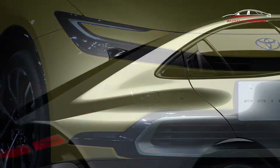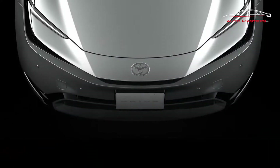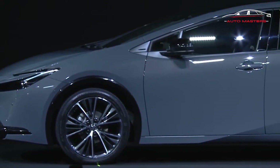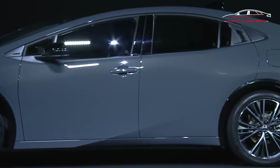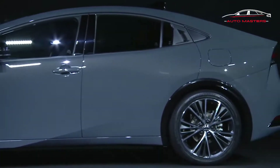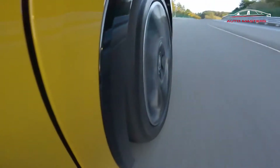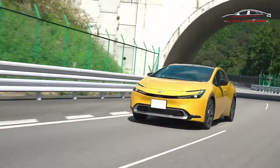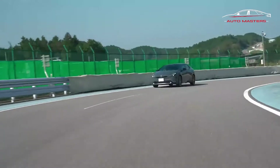Toyota is behind the curve with fully electric cars, having so far put forth only the mediocre and immediately recalled bz4x. So for us to get excited about one of its hybrids — and the historically dull and weird Prius, no less — is saying something. To be upfront, we'll have full U.S. market information on and photos of the 2023 Toyota Prius later today when it's unveiled in California ahead of the 2022 LA Auto Show.